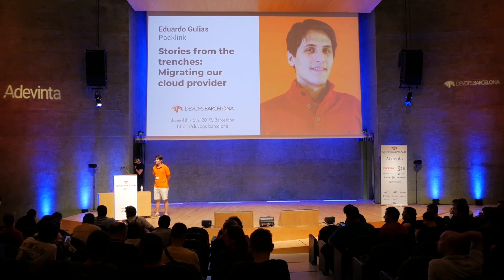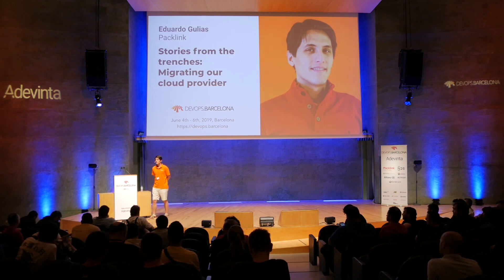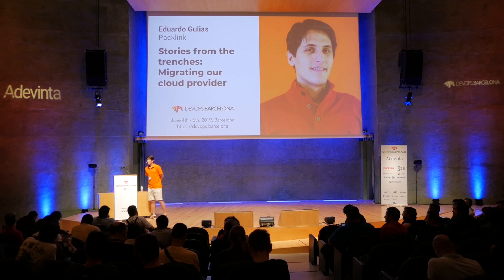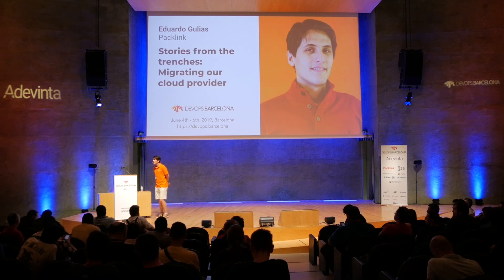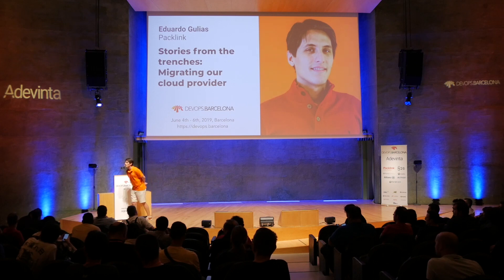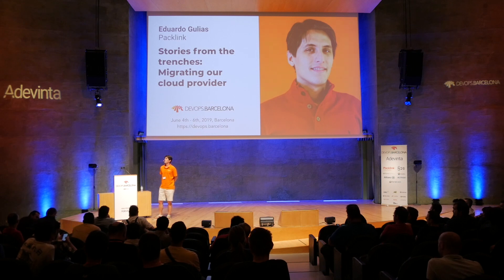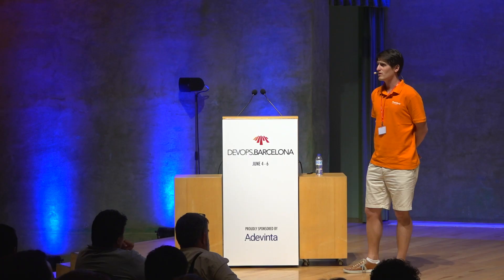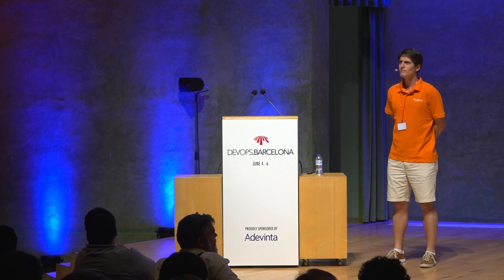Question: were the two people who did the migration only doing implementation, or also the conception — researching tools and planning which tools should do which job? Yes, they did the whole thing. And to the question of how many virtual machines there were to migrate: after the cleanup, roughly 160.